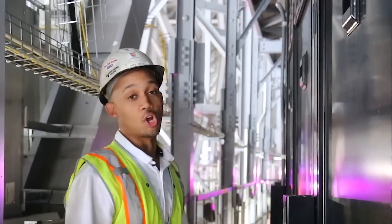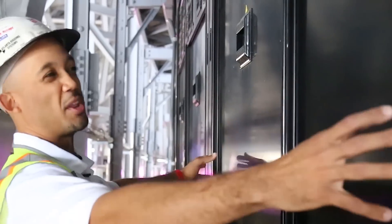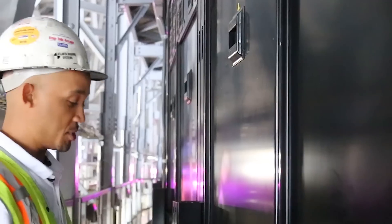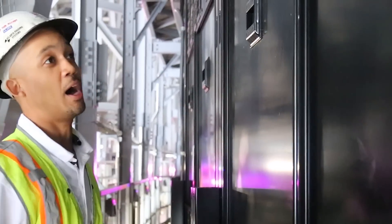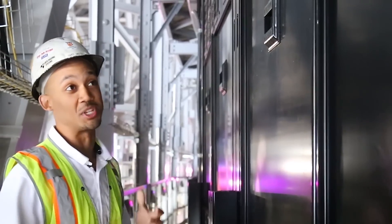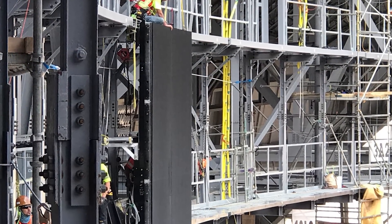During the install we roughly could crane in 25 to 30 sections a day — bringing in one section at a time, setting it in place, and welding the clips at the bottom and the top. Our record for the day was 50 panels set in one day off the crane, which is roughly 5,000 square feet.